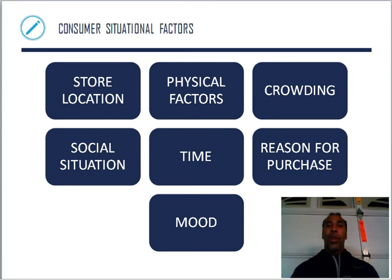Social situation — you're hanging out, going to a mall, one person buys something and you say it's a good idea and buy one too. Time — how much time do you have? I may go to Pavilions before Food for Less just because it's quicker and closer to my house. Reasons for the purchase — I bought the washer and dryer because it was need-based; mine blew up. And it could be my mood — if things went right at work I want to go buy something, but if I'm down in the dumps, I'm not going shopping.